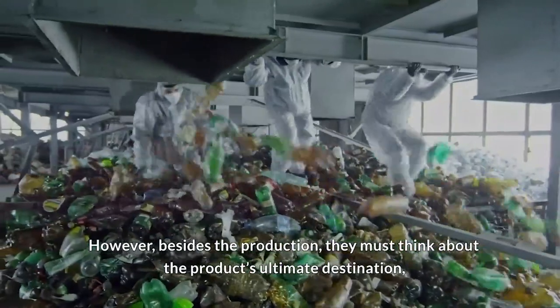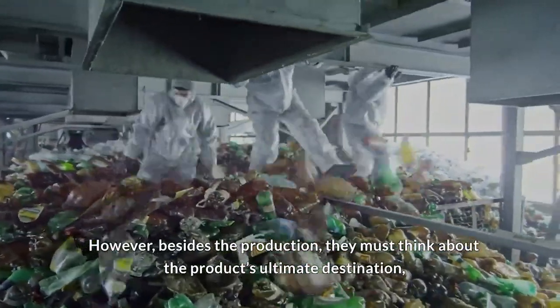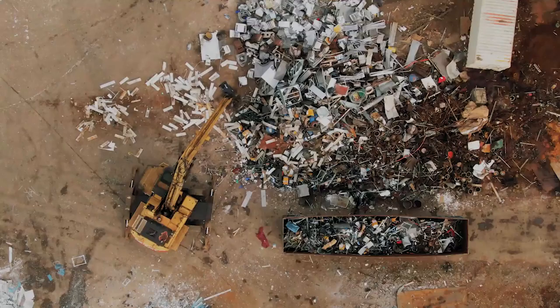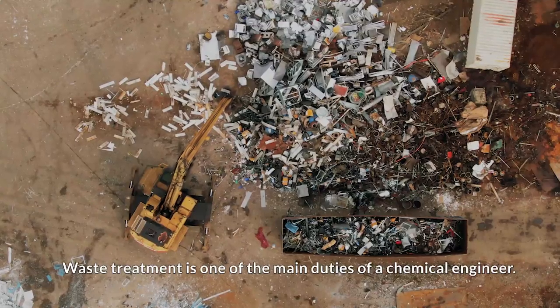However, besides the production, they must think about the product's ultimate destination, especially when this product causes such a huge environmental impact. Waste treatment is one of the main duties of a chemical engineer.